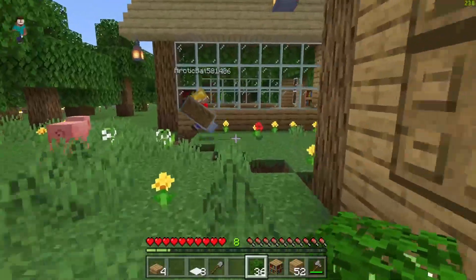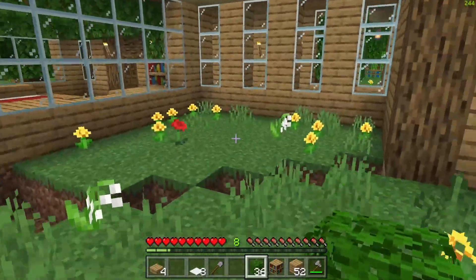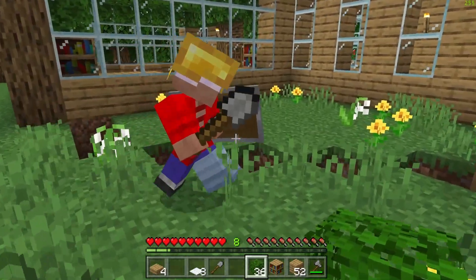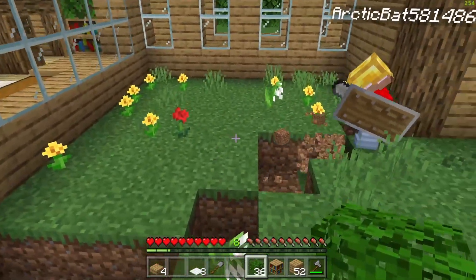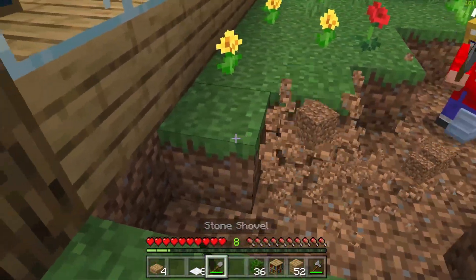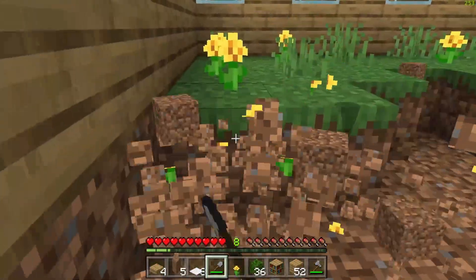We are going outside right now. As you guys can see, Victor already started with the fish pond. Wow, okay, this looks really good - it's a nice pattern, I like this a lot. Let's quickly just break all of this dirt, because this is going to take a while with just one of us working.